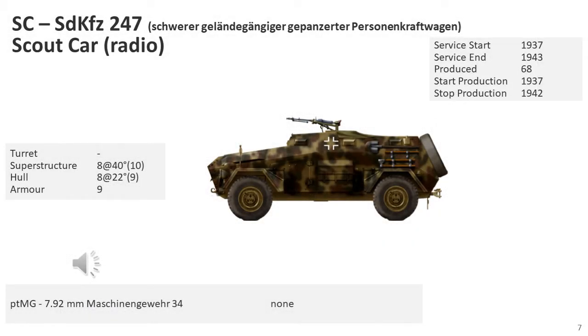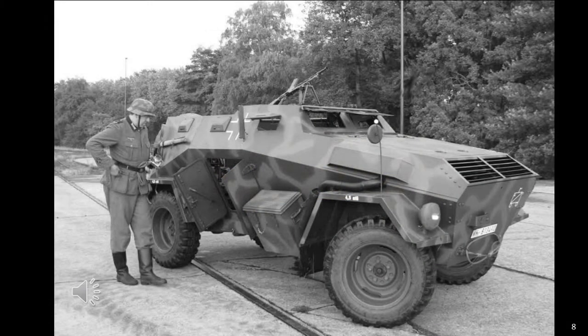The Sonderkraftfahrzeug 247, or SD KFZ-247, was an armoured command car used by the German armoured forces during World War II. It was typically found in the armoured car companies up until 1943, and its primary purpose was as an armoured command vehicle. The pivot-mounted machine gun was removable and was often stowed when traveling.